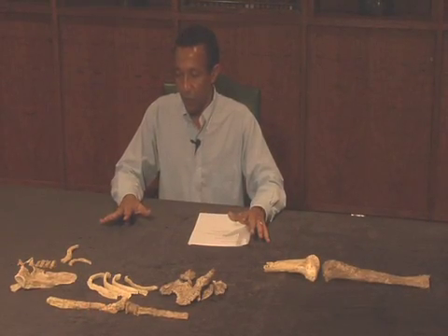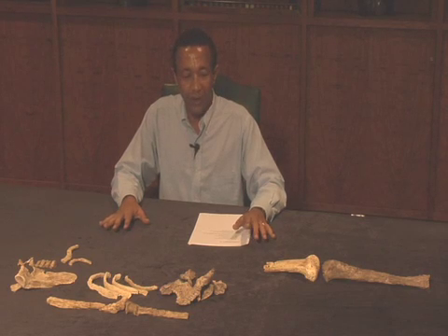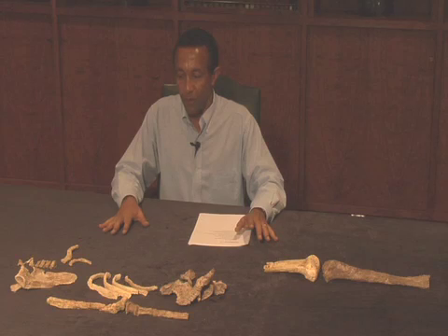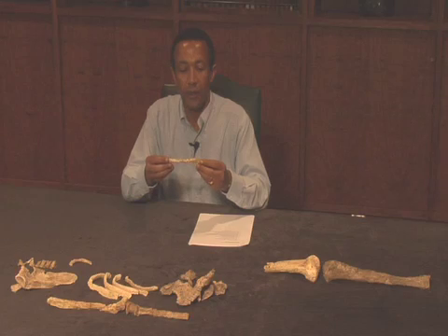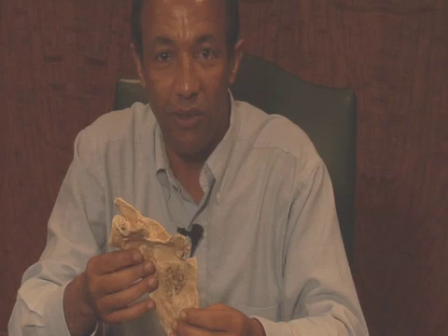Here we have an individual who is much larger than Lucy. Not only is he much larger than Lucy, but he also has elements that were not known for Lucy. For example, the clavicle, which is the collarbone. This is the most complete collarbone that has ever been found in the human fossil record. And in addition to the collarbone, we have the shoulder blade, which is one of the most complete shoulder blades ever found in the fossil record.